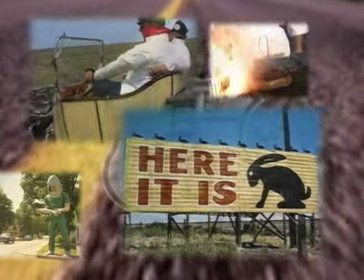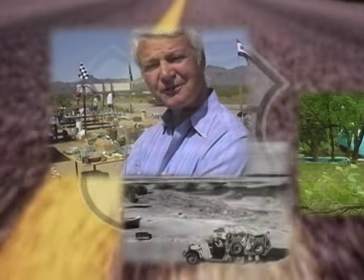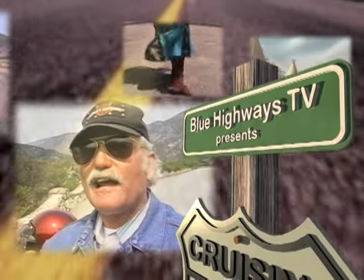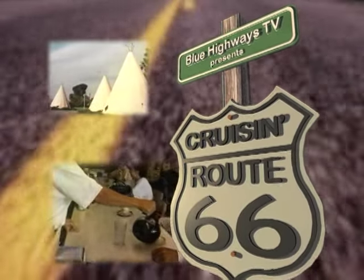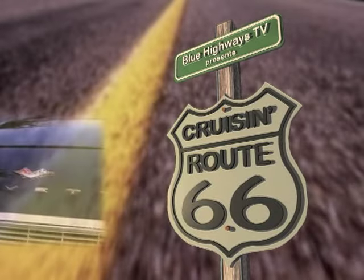Almost everyone in the United States at one time or another has traveled at least a stretch of old Route 66. It's the road where the people from Oklahoma went to California — it's a part of American history. Just the name conjures up images of going somewhere. To me it's going back in time, seeing things that I grew up with. So let's travel this blue highway all the way from Chicago to Santa Monica.